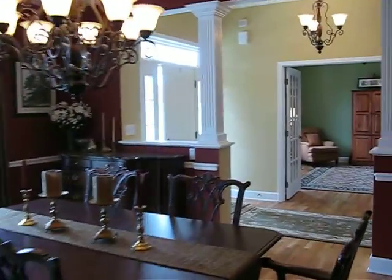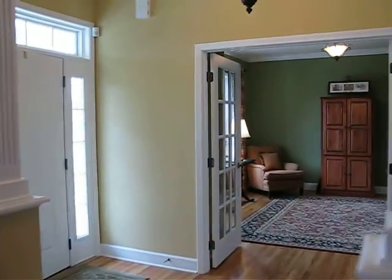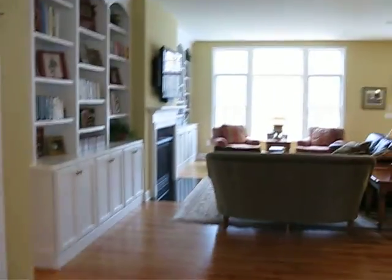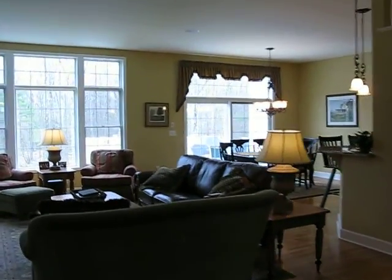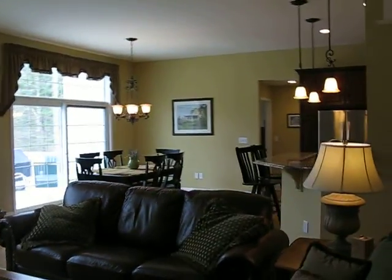So if you're looking for something with everything on one floor — stylish, fresh, crisp, appealing, nothing to do, just move right in — give me a call. Patsy Whitney, 229-0262.